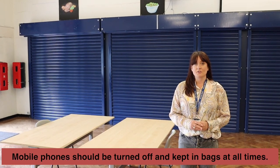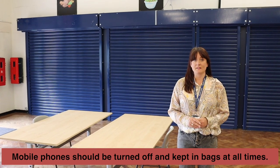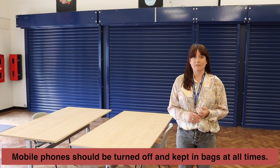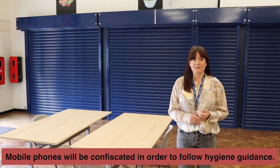To minimise hygiene issues we're now enforcing a very strict no mobile phone policy across the whole school. If you have your mobile phone on you, you must put it into your bag switched off. If we do see your mobile phone we will confiscate it, and this is for hygiene reasons.